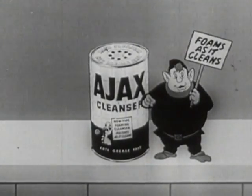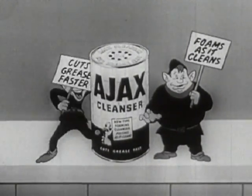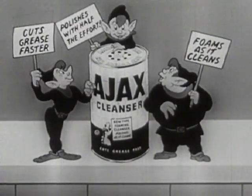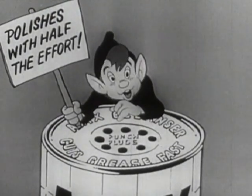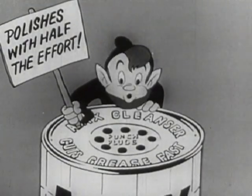Ajax! The new scouring cleanser foams as it cleans. Ajax cuts grease faster than any other leading cleanser. Ajax polishes with half the effort! Mmm, and it smells good too!